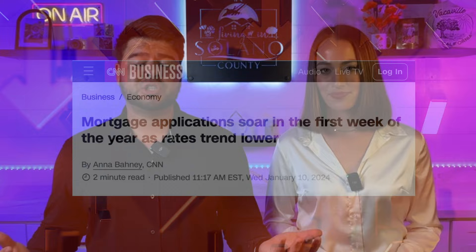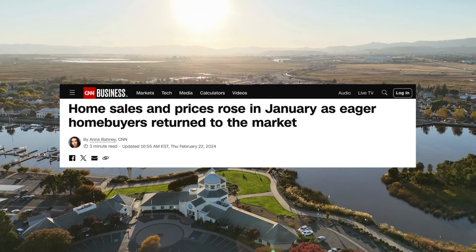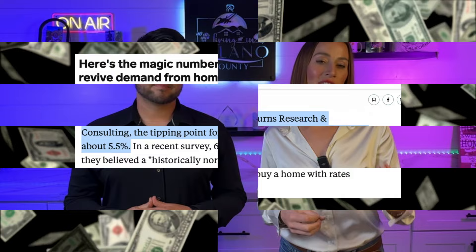We can't count on seasonal trends as much as we used to. We'll always see a little more activity in the spring and summer, but more people are pulling the trigger when the rates are lower. We just experienced that this past January — mortgage rates took their biggest dip in months, mortgage demand surged, pending sales went up, and inventory went down. A lot of experts have said that a 5% to 5.5% mortgage rate is sort of the key to unlocking the housing market and putting more inventory back on the market.